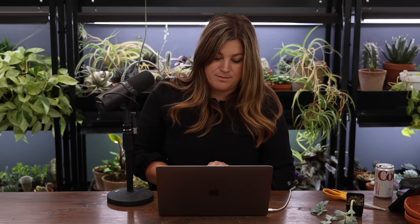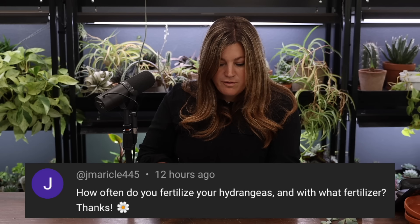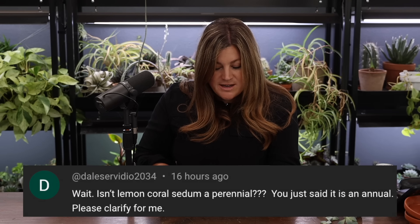Lion Hawaii asked about hardy geraniums compared to Maverick geraniums. Maverick geraniums are a type of zonal geranium — pelargoniums. Hardy geraniums are a completely different plant; most are hardy to around zone four or five. Completely different flower, different leaf, everything. Jay Miracle asked about fertilizing hydrangeas — we fertilize in early spring and could do another application around June. We use Holly Tone and Rose Tone mainly.